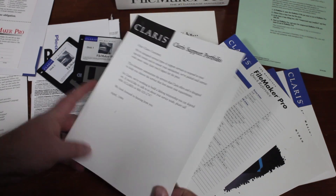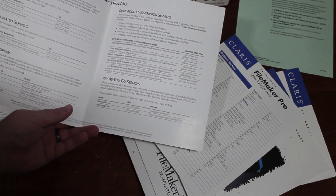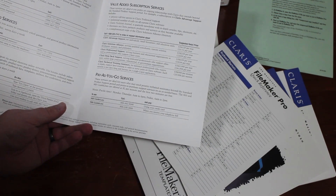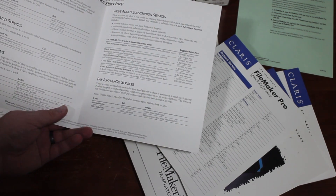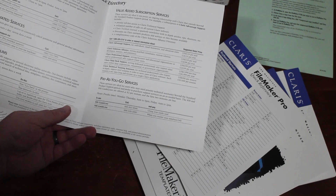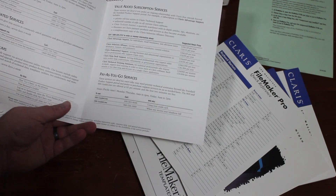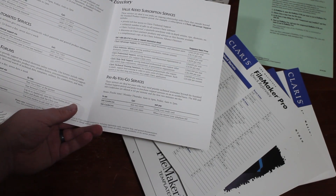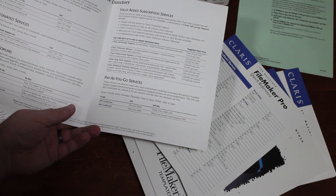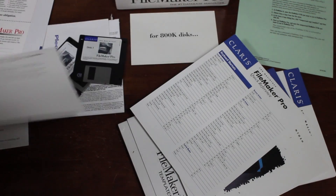I can see all of these services from Claris. Apparently, if I want an ongoing relationship with Claris that extends beyond the standard product support period, I can get it for $129 per year for the base Claris Advantage support, all the way up to Claris Help Desk support, which is $3,999 per year. What a bargain!